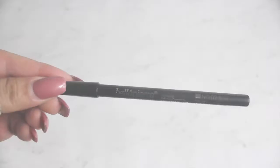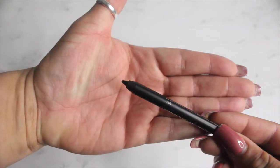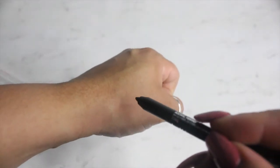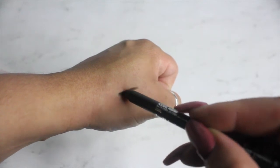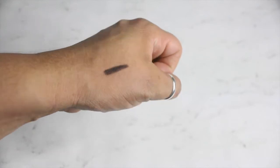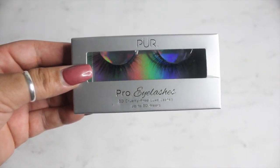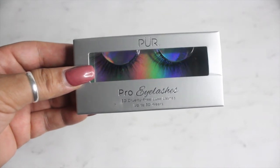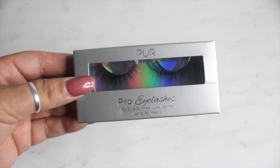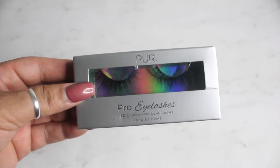This retails for $15. Then we have pearl eyelashes by Pure, the Complexion Authority. Pure 3D lashes are handcrafted with the finest luxury silk to provide ultra lightweight, natural looking, fuller lashes, and this retails for $14.